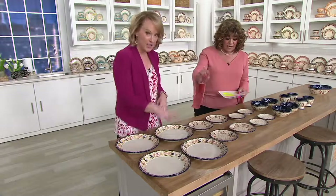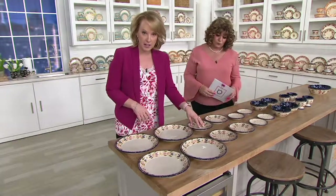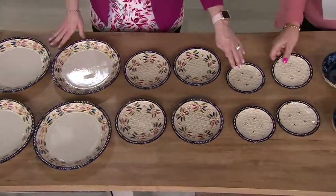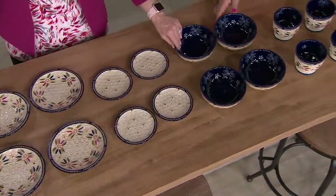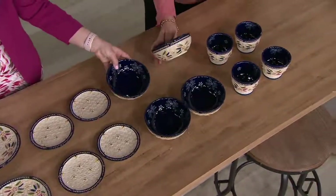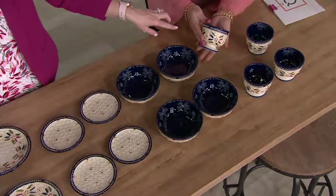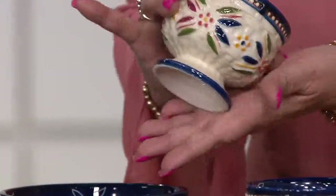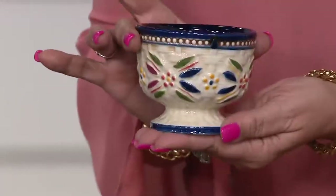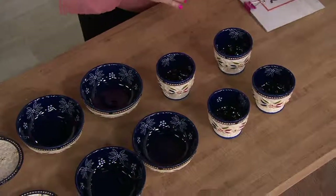Four 10-inch dinner plates, four seven-inch salad or dessert plates, four of our five-and-a-half-inch bread plates, four of our 16-ounce bowls — hand-painted on the inside and outside — and then making its debut today, four of our pedestal cups also known as parfait cups. Eight ounces in capacity with a little elevated base.